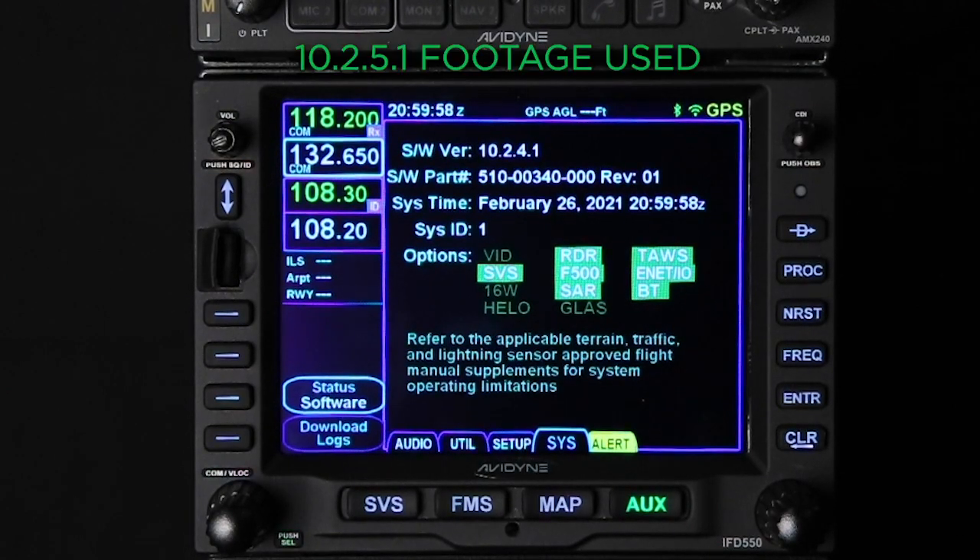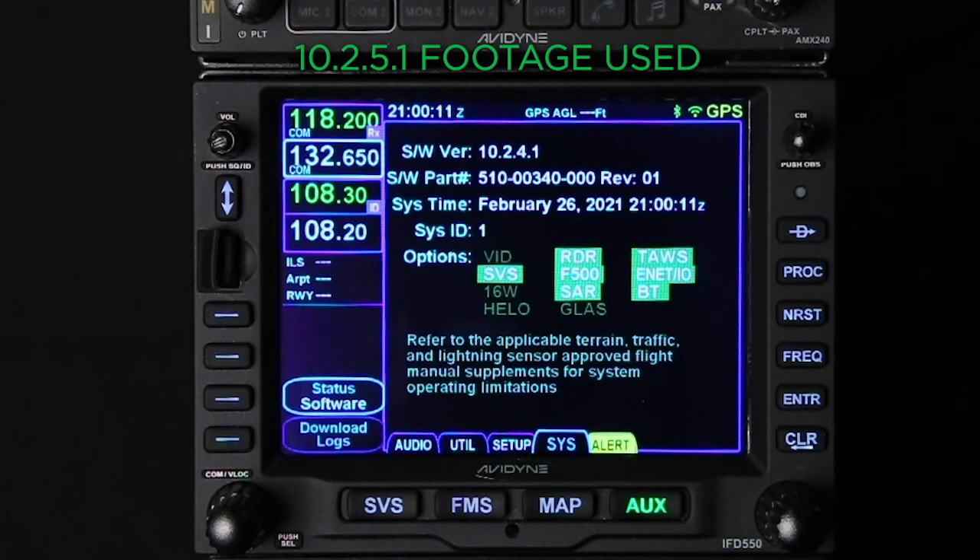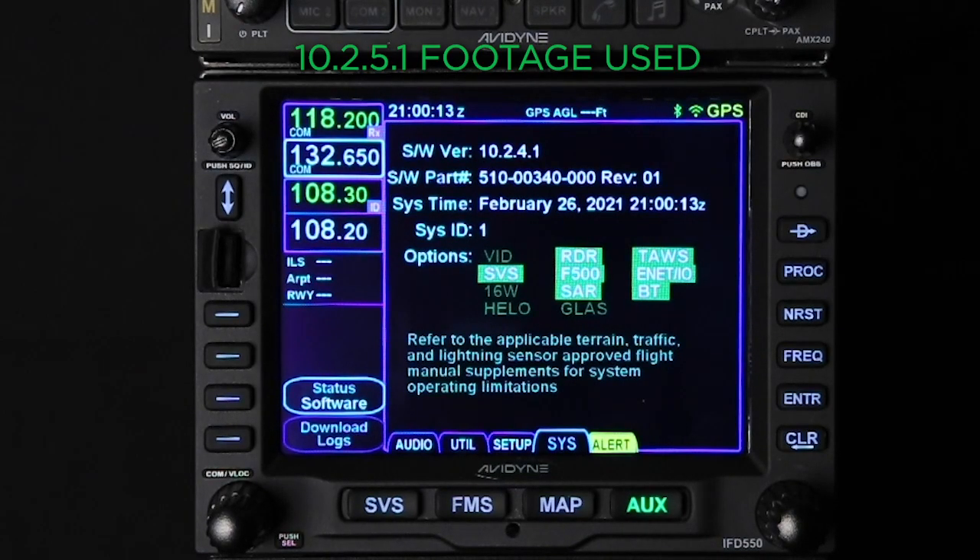Hey everybody, this is Mike with Avidyne Tech Support, and today I'm going to be showing you how to upgrade your software on your IFDs to 10.2.6.1. Now as always, this is supplemental information. Always refer to the latest revision of the service bulletin available through your Avidyne dealer. This upgrade can only be performed by authorized personnel with an appropriate repair station authorization or repairman certificate.